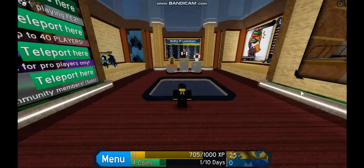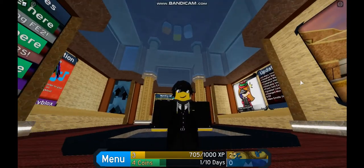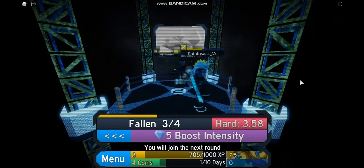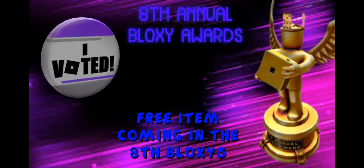Hey guys, today we're going over the free item you will be able to get in the 8th Annual Bloxy Awards. If you didn't know, the 8th Annual Bloxy Awards is coming up — we don't have an exact time but people think it's starting March 31st.